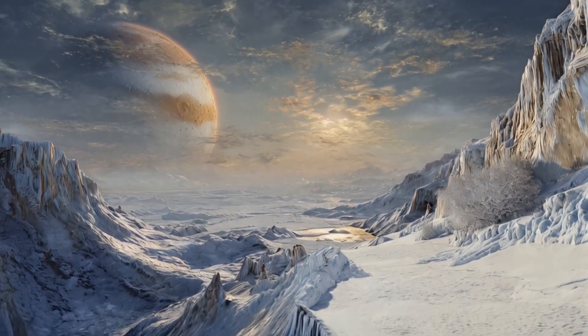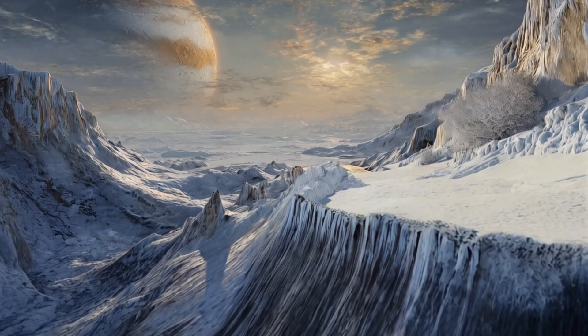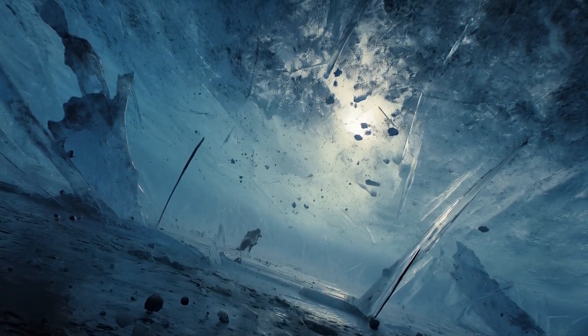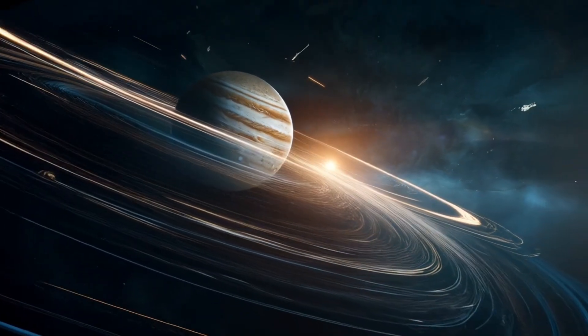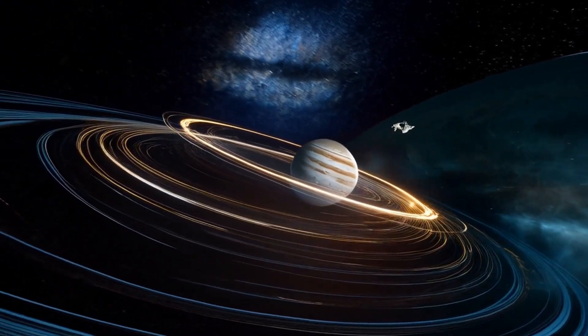Galileo orbited Jupiter for nearly eight years, making multiple close flybys of Europa. The high-resolution images it sent back were nothing short of jaw-dropping. Smooth plains, very few impact craters, and bizarre geological formations suggested that something was happening beneath the surface — something active.